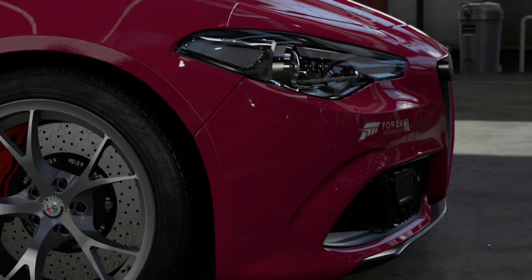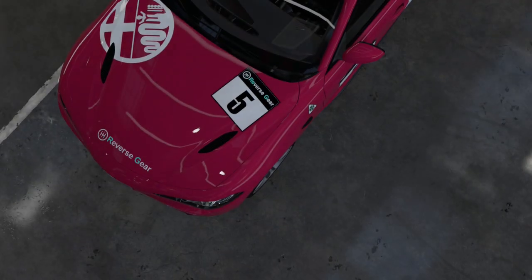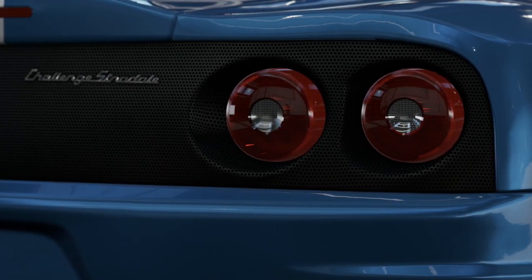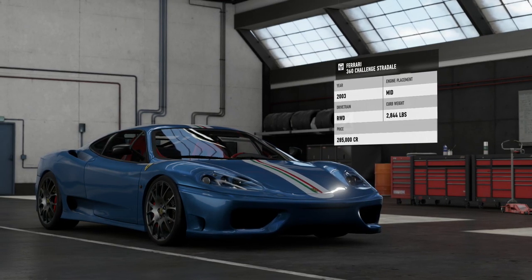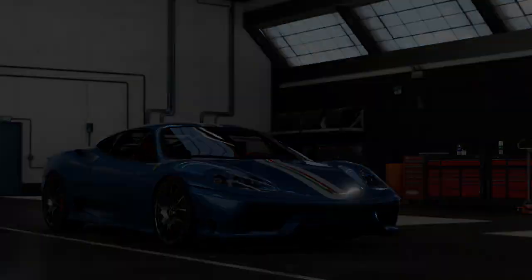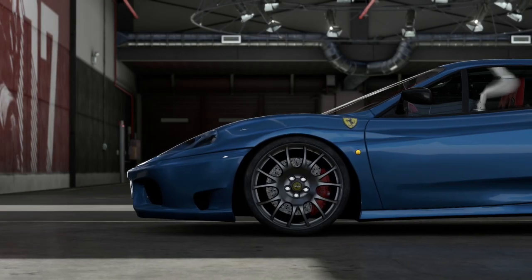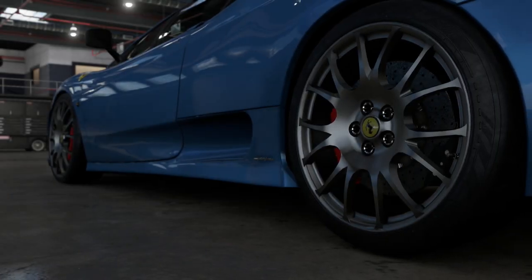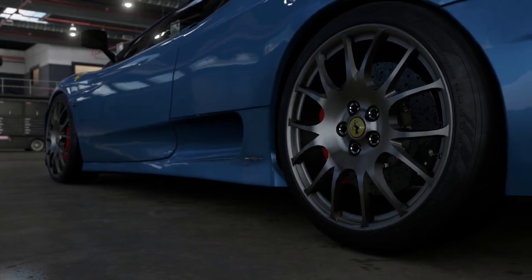In this episode we take a look at two race-inspired track specials of existing high-performance road cars. First, we have the Ferrari 360 Challenge Stradale. Taking inspiration from the 360 Modena Challenge Racing series, the Challenge Stradale was designed to be more track-focused than the standard 360. First point of call was weight reduction, with the Challenge Stradale weighing up to 110 kilograms less than the standard 360 if you specified all the weight-saving options.